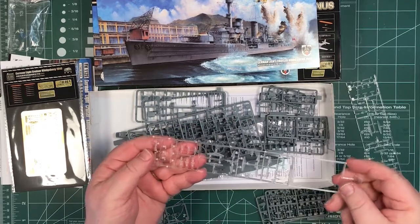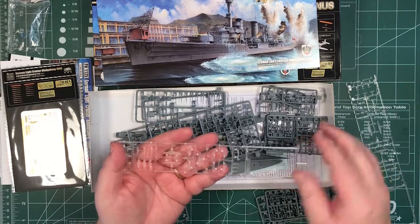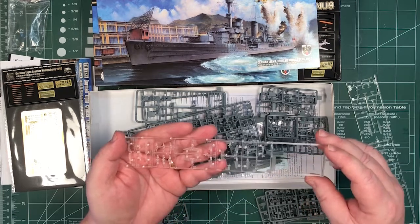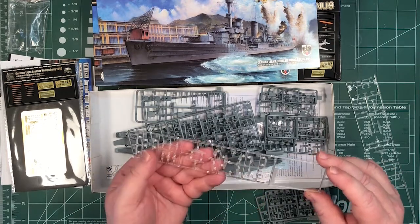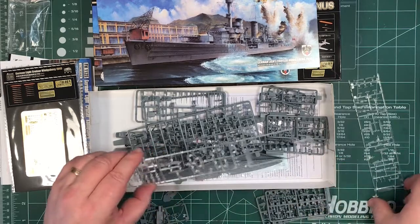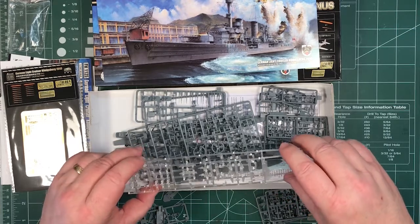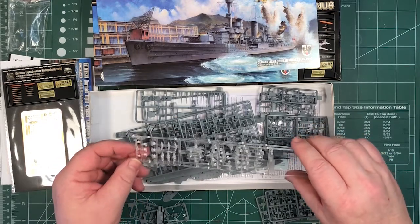Let's have a quick look at some of the parts — we'll have a closer look when we go through the instructions. It's interesting that the Skuas are done in clear parts; a lot of companies have done those, basically meaning the canopy can remain clear. There are tiny 1/700 propellers. The Skuas are made in clear plastic — there are six of them here.